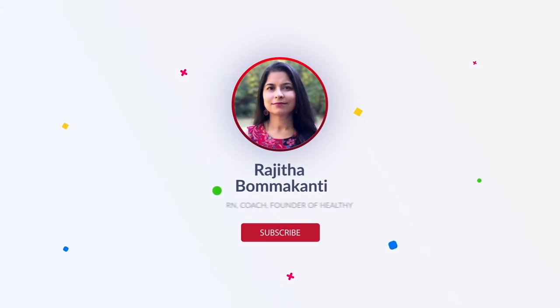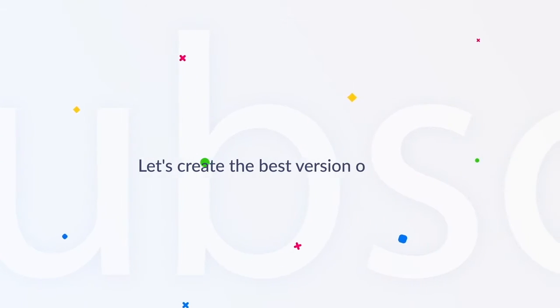Hey changemakers, are you open to transform into a happy and a healthy you? I am Rajita Bamakanti, registered nurse, faith-based holistic coach, and culinary coach. If you want to develop healthy habits for life, one step at a time, then click the red subscribe button and the bell icon now.